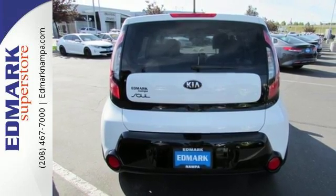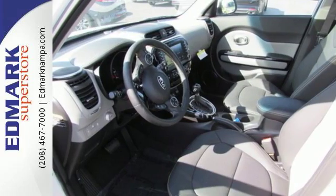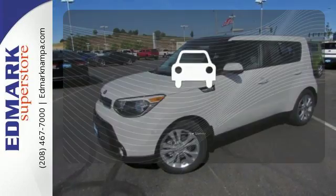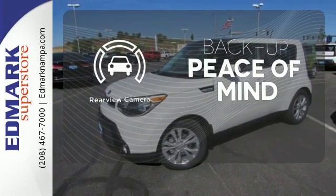Stay safe and in control with Hill Start Assist, vehicle stability management, multiple airbags, a multifunction steering wheel, and flex steer. Hindsight is 20-20 with a backup camera.